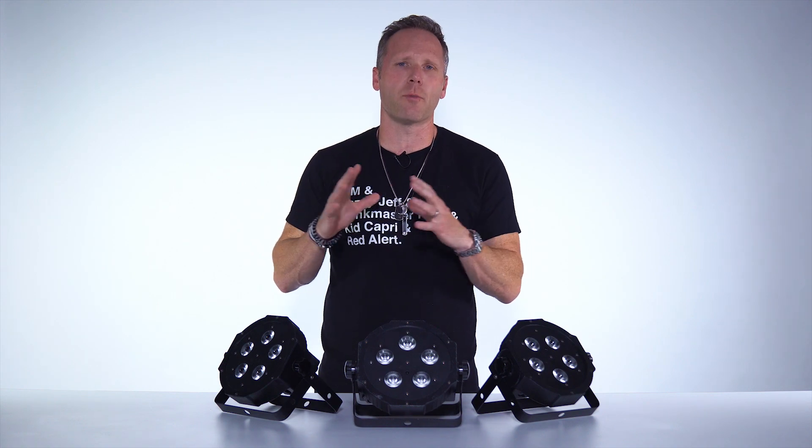What's up guys? It's Joe Bunn with BPM Supreme. Today I want to talk a little bit about lighting and how it can make you more money and transform your event.